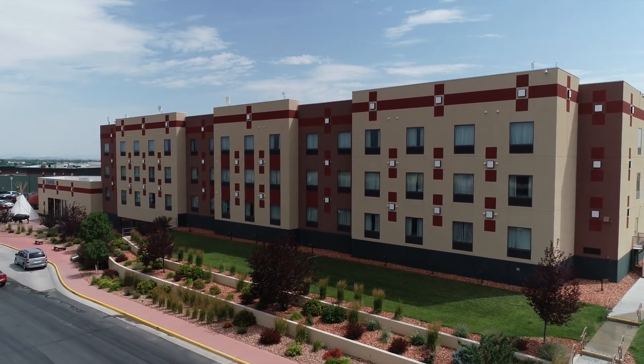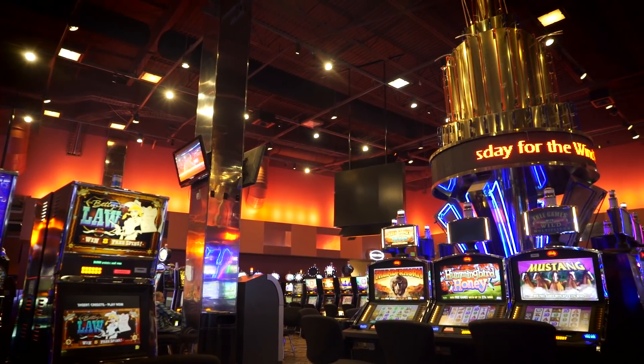The mission here is to provide a destination. We have the Wind River Hotel and Casino, 789 Casino — our original — and then we have Little Wind Casino right there in the middle of Ethete.